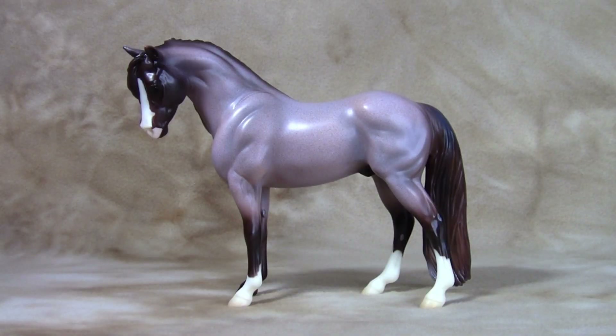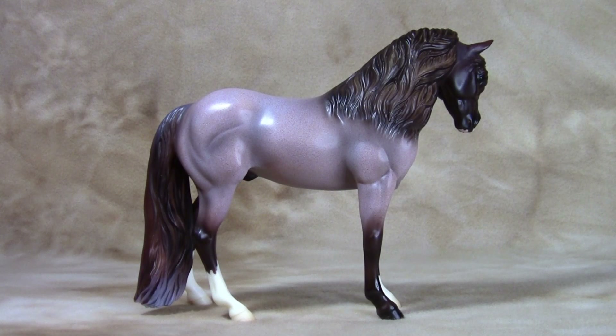This month's feature is Brookside Pink Magnum, a regular run and portrait model. He is a red roan Welsh pony on the Bouncer mold sculpted by Kathleen Moody.